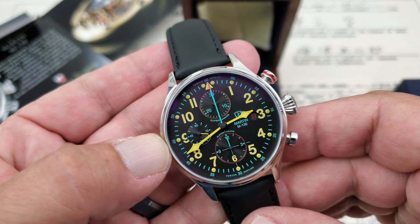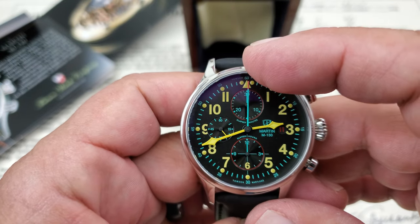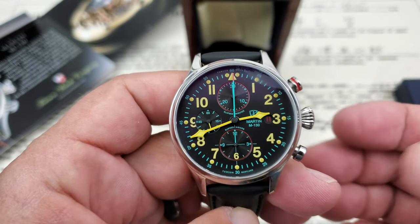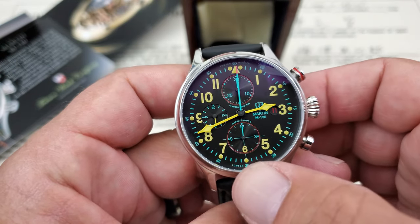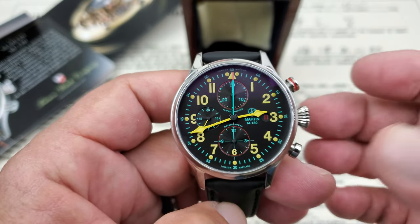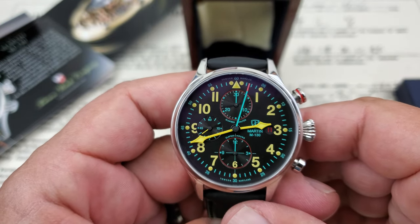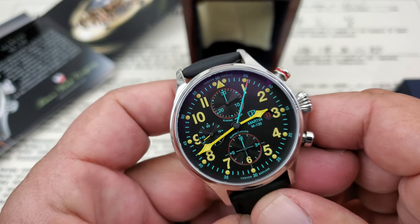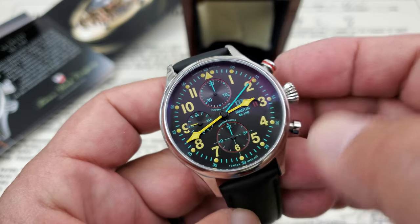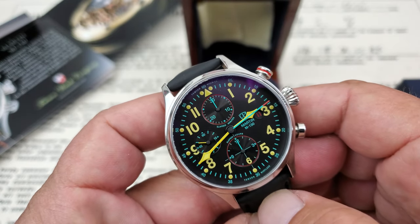Just taking a look at the dial — it's aircraft-inspired, obviously the Martin M-130. At the sub-dial at 9 o'clock, that's your running seconds. At the top, it keeps track of elapsed minutes up to 30 minutes. Because it's an automatic movement, you also have a 12-hour chronograph register, so you can keep track of up to 12 hours with the chronograph. You also get date functionality at the 3 o'clock position.